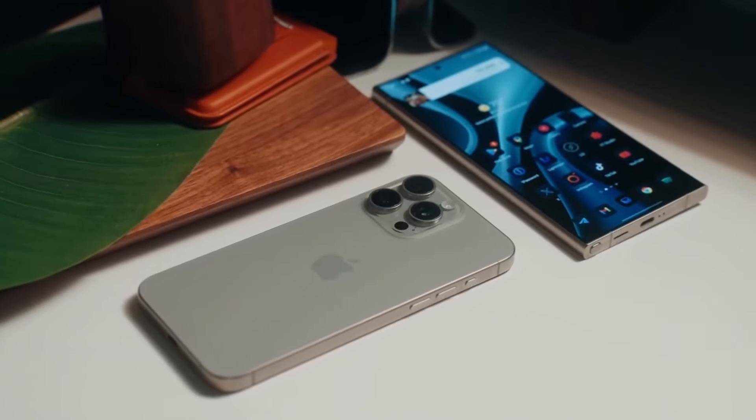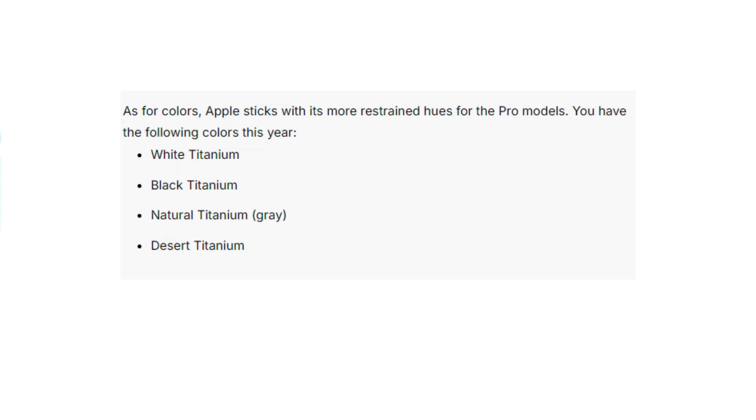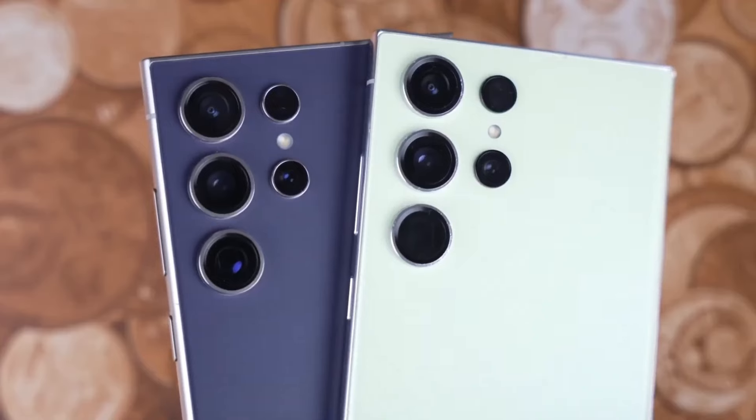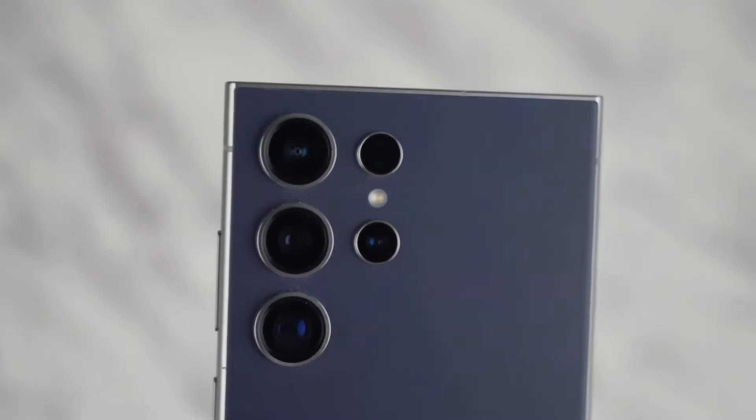When it comes to color options, Apple sticks with sophisticated muted tones: white, black, natural, and the new desert titanium. Samsung goes for more variety, with options like titanium violet and yellow. For those ordering through Samsung's website, you get access to exclusive colors like titanium blue and green.